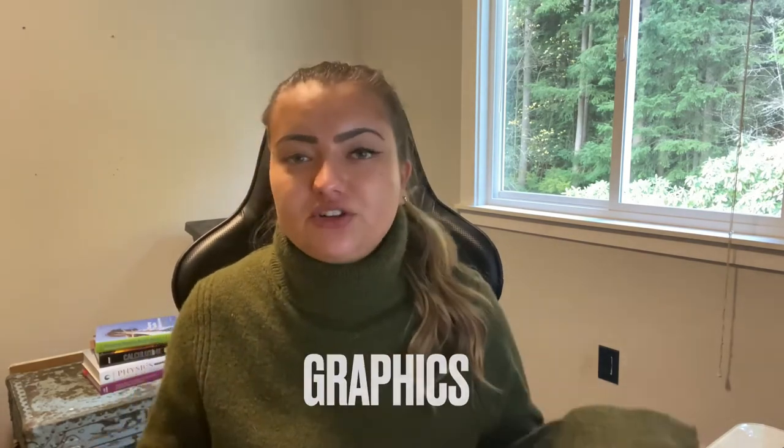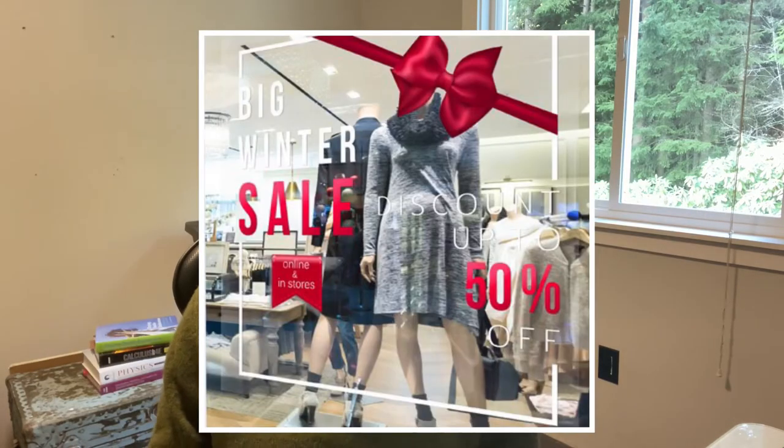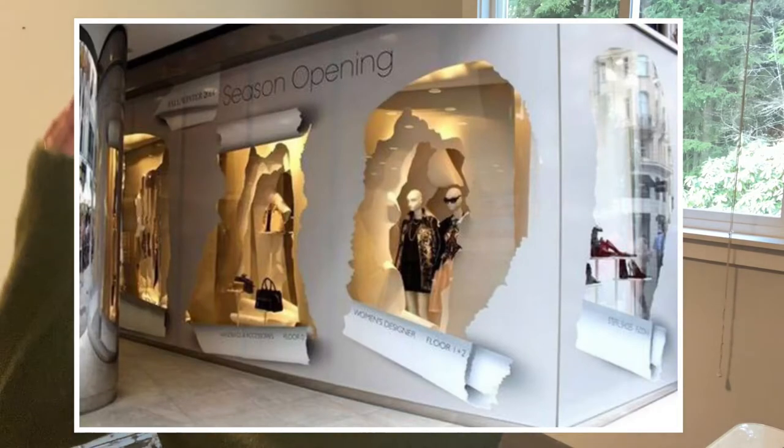Next on the list is graphics. Your store will most likely be sent graphics for upcoming promotions or to reflect the season. At Tommy Hilfiger, we always had new graphics in the windows when advertising big sales, Black Friday doorbusters, or a new product. Graphics are really big because they do the advertising for you. You can literally just have a banner in the window advertising a happy family wearing all sorts of clothing from your brand, with mannequins merchandised right next to it.